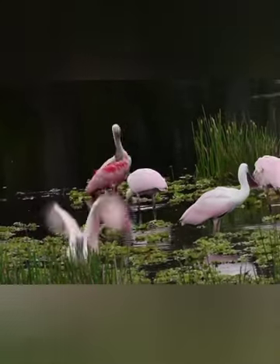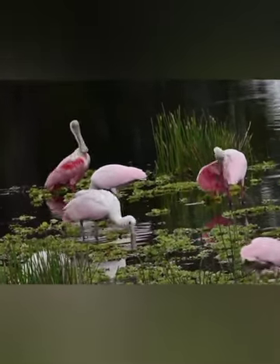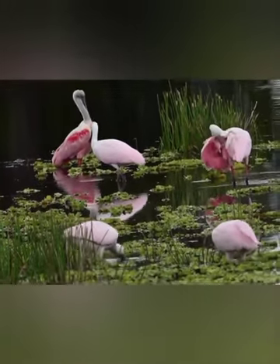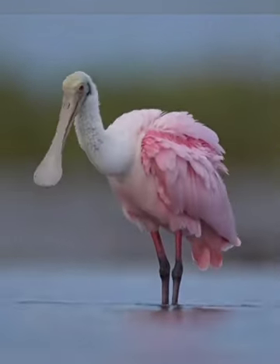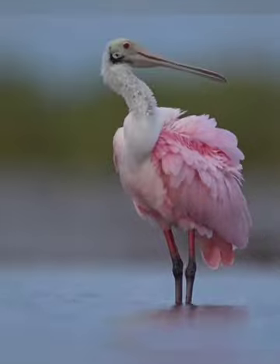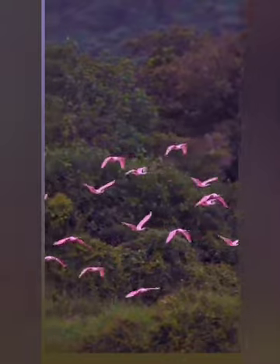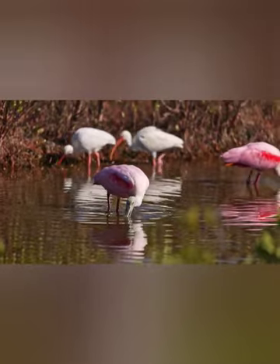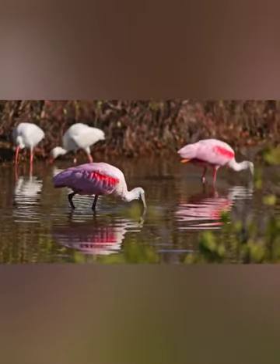Some birds, like sparrows, have small robust beaks. Others, like bald eagles and peregrine falcons, have hooked beaks meant for hunting. But Roseate Spoonbills have beaks that are wider at their tips than they are at the base — hence their name, Spoonbill. These beaks are specially adapted to scoop small critters like frogs, small fish, insects, and crustaceans out of the water.